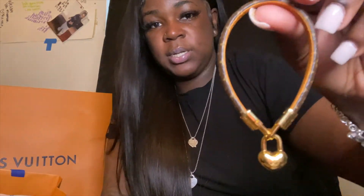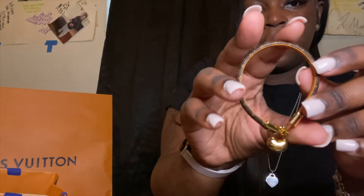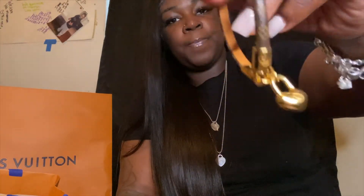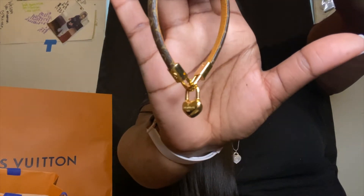It's the Louis bracelet with the little heart, in the shape of a lock. Y'all, it is so cute. I wore this twice and it is so cute. I will insert a clip at the end of the video with me wearing it. It comes in different sizes — it's really cute. Like I said, it's the Crazy in Lock bracelet and I paid $390 for it.